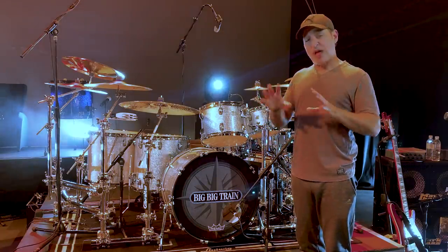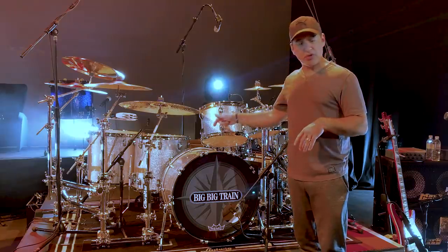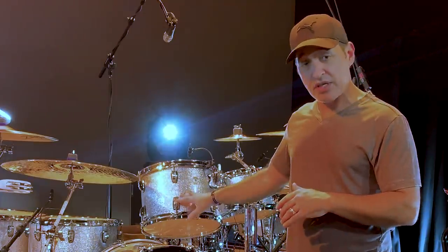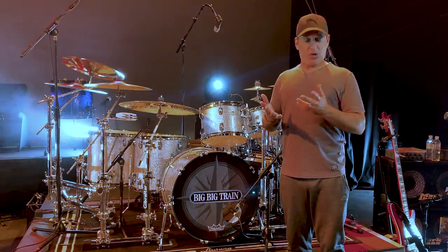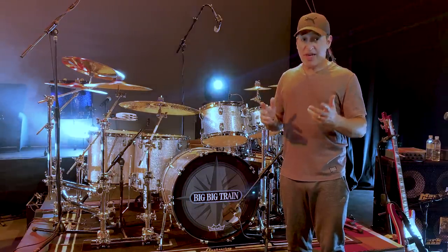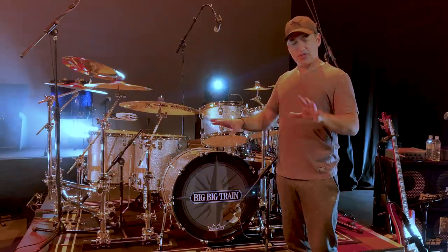For drum heads, all Remo — that's why I'm calling this the trifecta: Ludwig, Zildjian, and Remo, the three classic American brands. The toms are Coated Emperors, I have a clear Power Stroke 3 on the kick drum, and Coated Ambassadors for the two snares. The resonant heads are the branded Ludwigs on the toms, and there's a beautiful Big Big Train head designed by Sarah Ewing on the front. For sticks, I've switched to Zildjian 5A's — the silver painted sticks. They feel really good, and Zildjian owns Vic Firth drumsticks now so they're made in the same factory and built the same way.